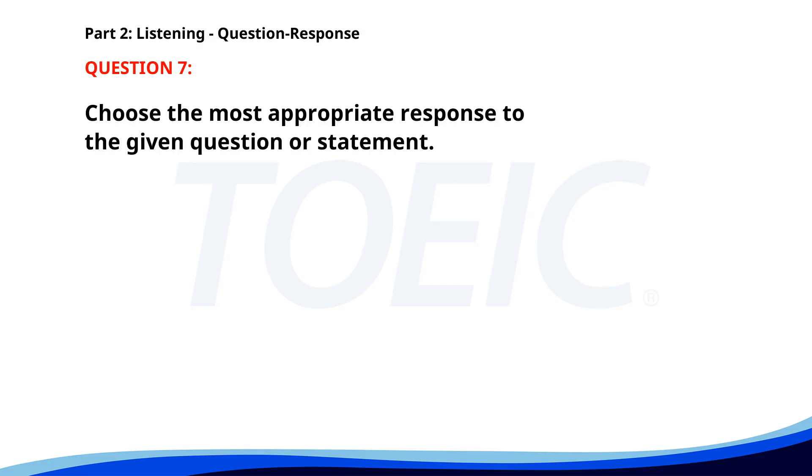Number seven. Who will give the presentation? A. The presentation was very informative. B. Mr. Lee will handle it. C. It's scheduled for 2 p.m. The correct answer is B: Mr. Lee will handle it.